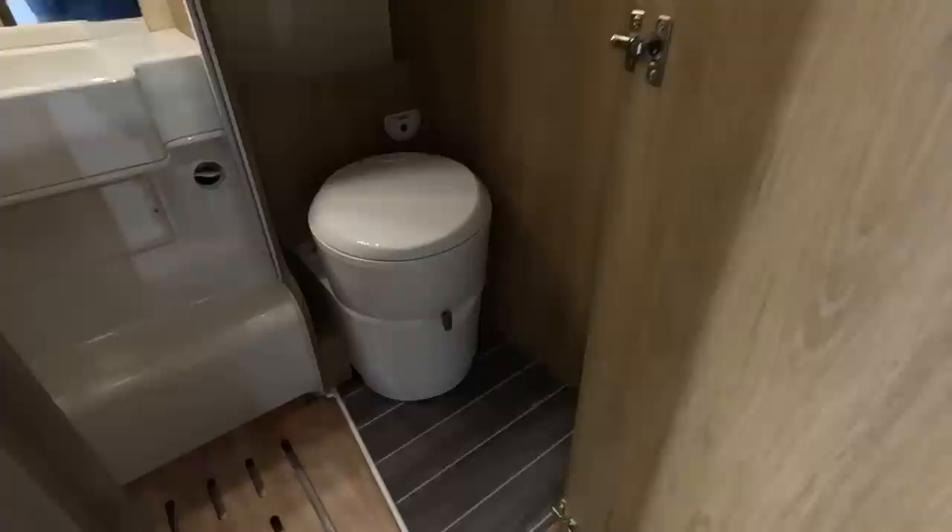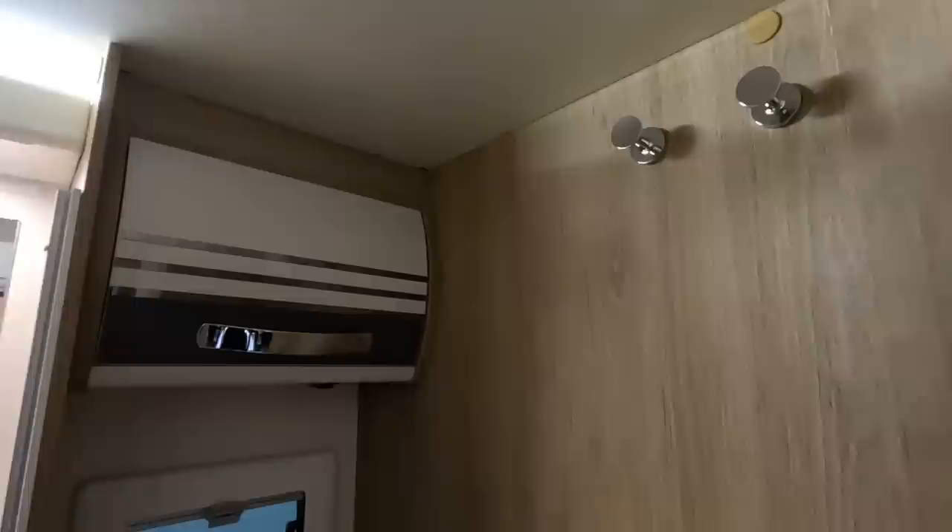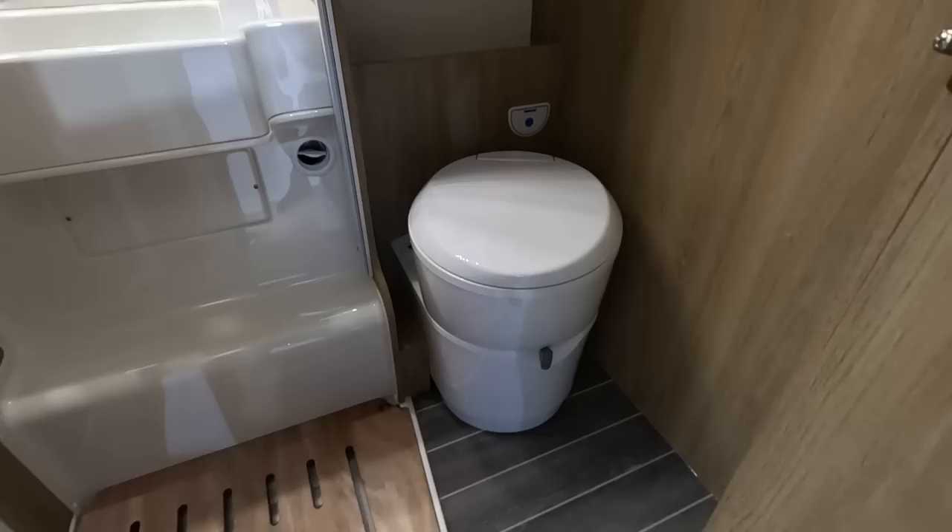The washroom — not huge, but it's all right. There's a duck board, sink, double mirror, a little locker there, hang-in space, and the toilet is on one level. Not bad.